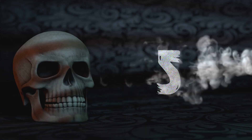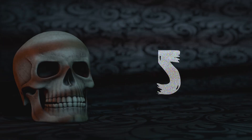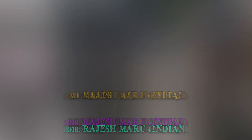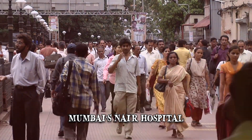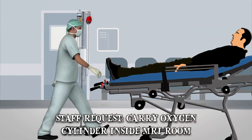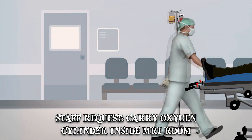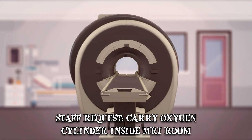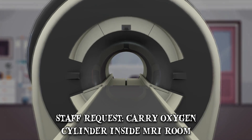Number 5: Rajesh Maru. In 2018, Indian man Rajesh Maru was visiting an elderly relative at Mumbai's Nair Hospital. According to his family, a staff member asked Maru to carry an oxygen cylinder inside the room with the MRI scanner. The person in question reportedly assured Maru's family that the machine had been turned off.